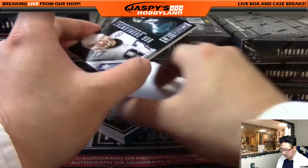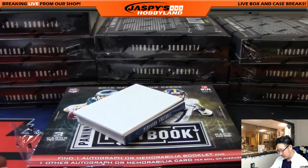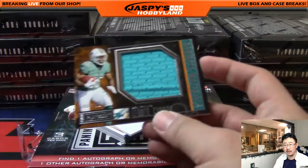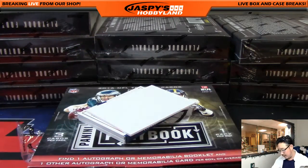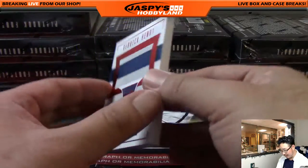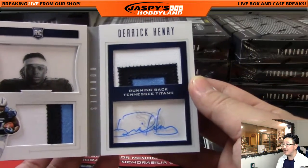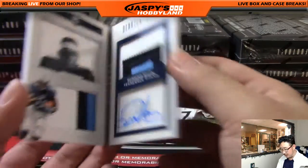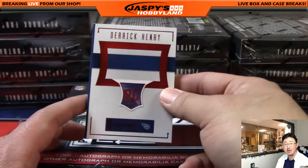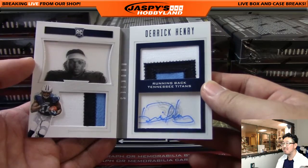There's Rob Gronkowski, 44 out of 199. There is Leonti Carew, 186 out of 199, Mammoth Materials. And Derek Henry — I don't even know what that's numbered to. Three-color relics on either side, and there's Derek Henry's nice autograph — good penmanship. One out of 10. Nice book for the Titans, and that's Last Spot Mojo as well for Dano and the Titans.